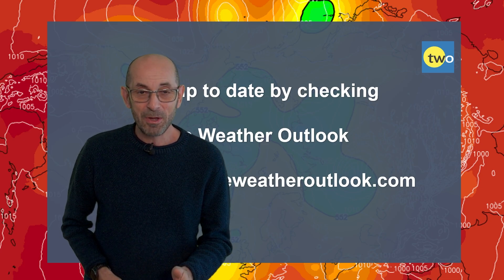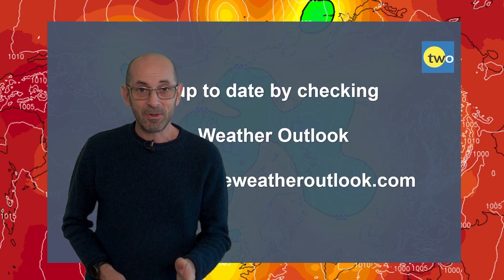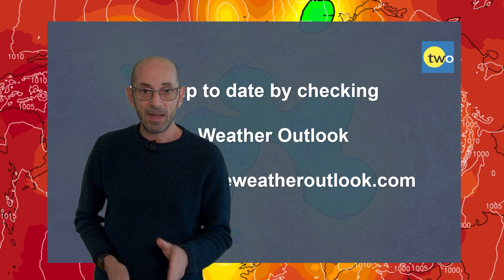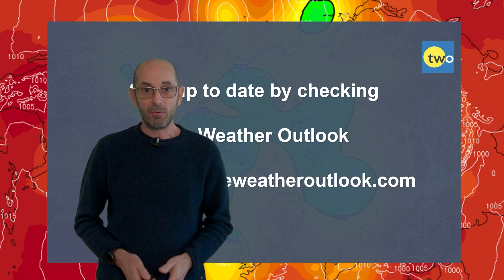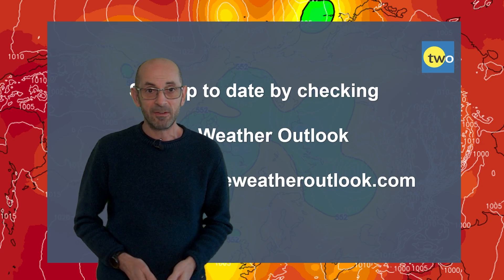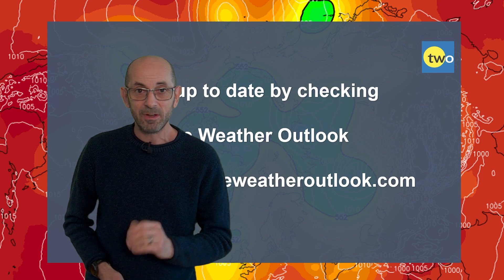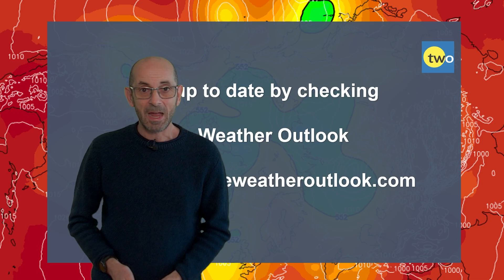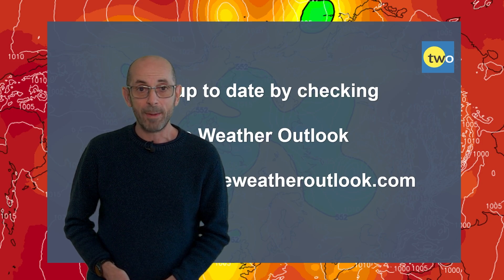Anyway, I hope you enjoyed this video and found it useful. If you did, please consider hitting the like button below and subscribe to the channel if you haven't done so already, so you won't be missing any of my future updates. Stay up to date with day-to-day weather developments by checking out the weatheroutlook.com website.